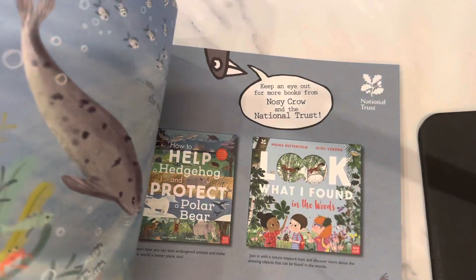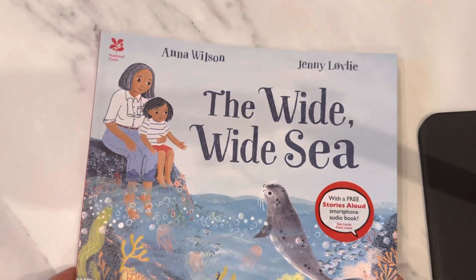I think this is one of the National Trust books — Nosy Crow and the National Trust books. All right, thank you so much for taking the time to watch. Take care!